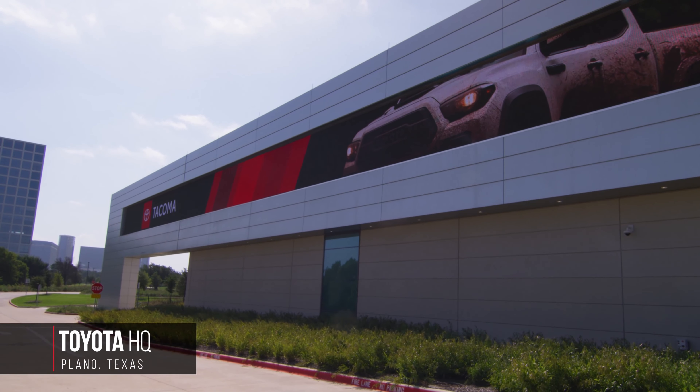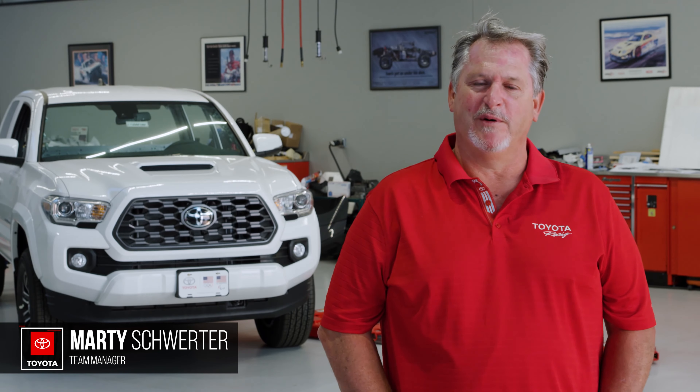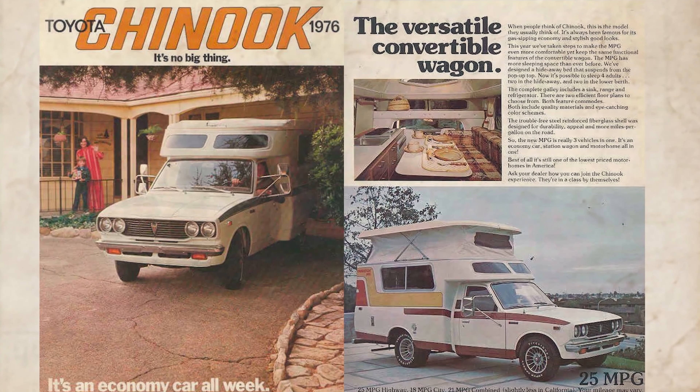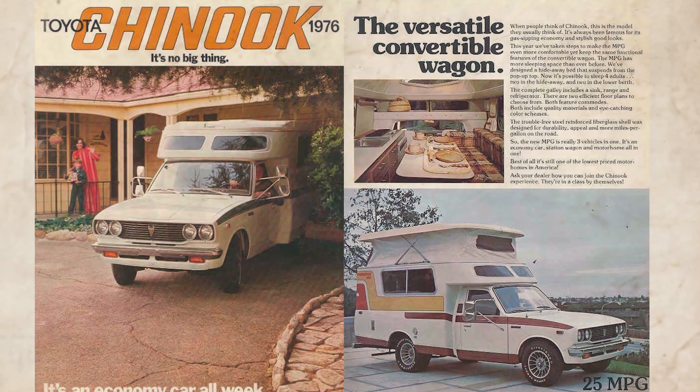The build we're doing right now freaks me out. In the late 70s, early 80s, Toyota partnered up with a company called Chinook to build one of the coolest little campers on the market at the time. Some of the crazy thinkers in the marketing department thought, how cool would it be to do a version of that same vehicle but do it today.